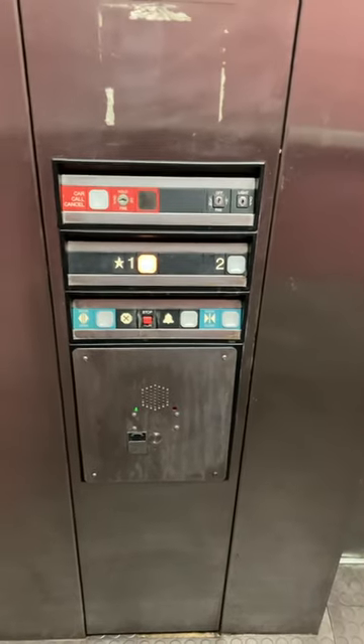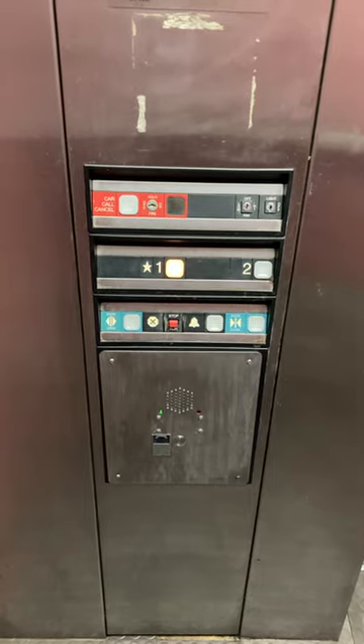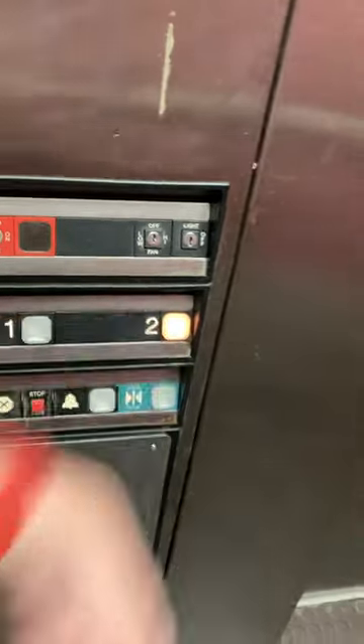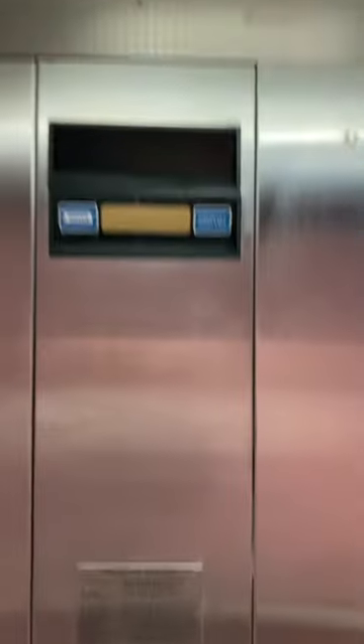Look at this — that beautiful door. I haven't been here in a while. I do not like these purple walls.